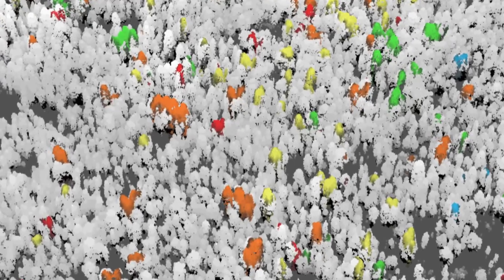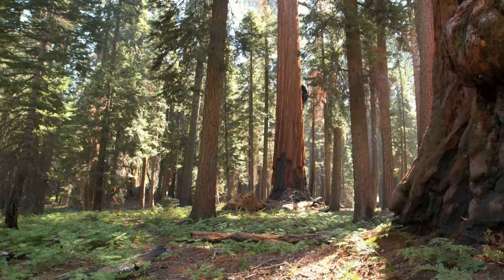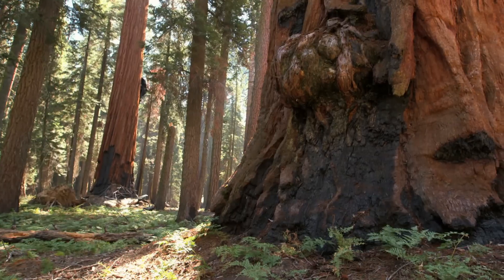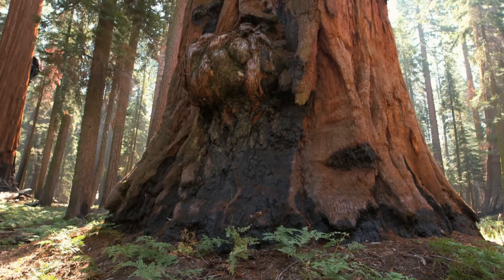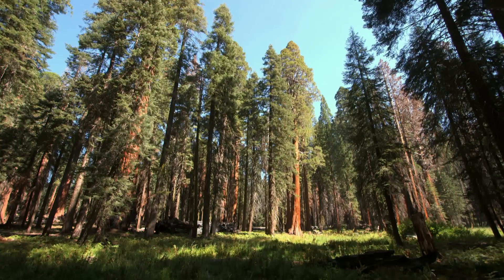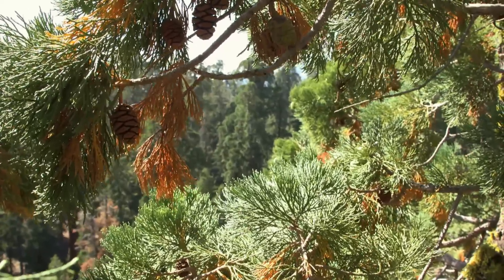The park has a plan to help the most vulnerable giant sequoias. One strategy, which might seem counterintuitive, is to burn part of the forest. Because giant sequoias are resistant to fire, they stand to gain. There's less competition for the larger trees that remain behind, so the larger trees have more access to water and nutrients, and it helps them get through the drought.